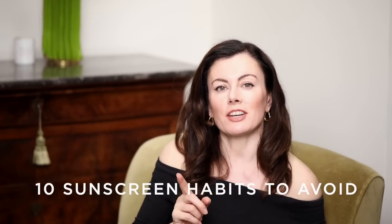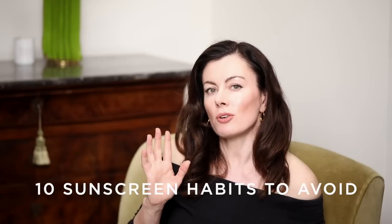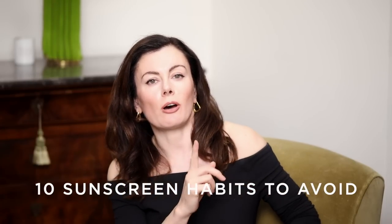Sunscreen is undoubtedly the most important part of our skincare routine when it comes to preventing the signs of aging, and yet we are still making so many mistakes when it comes to using it correctly. Today's video covers the 10 mistakes I see most often and ways to go about fixing them.